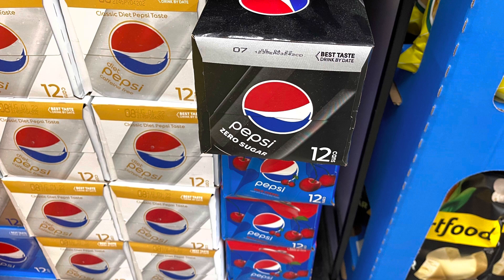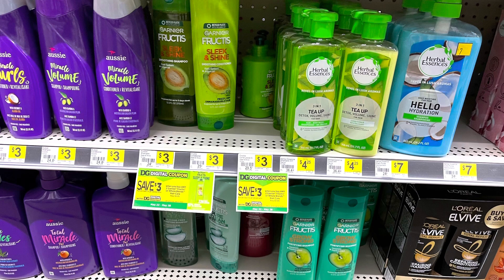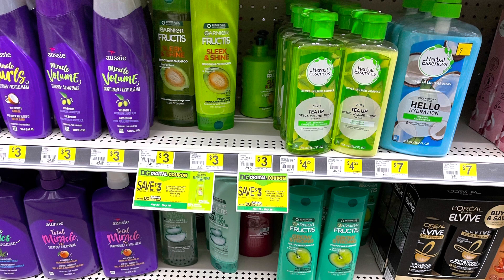Now let's move on to the Garnier and see what happens. These are the only scents my store carries: the Fructis Sleek and Shine, the Sleek and Shine leave-in conditioners, the Grow and Strong, the Pure Clean, and the Full and Plush. They only have shampoo in the Full and Plush but I'm still picking those up. I'm going to do five different transactions using five different accounts because these digital coupons are once per account, to test all the scents and see what works.